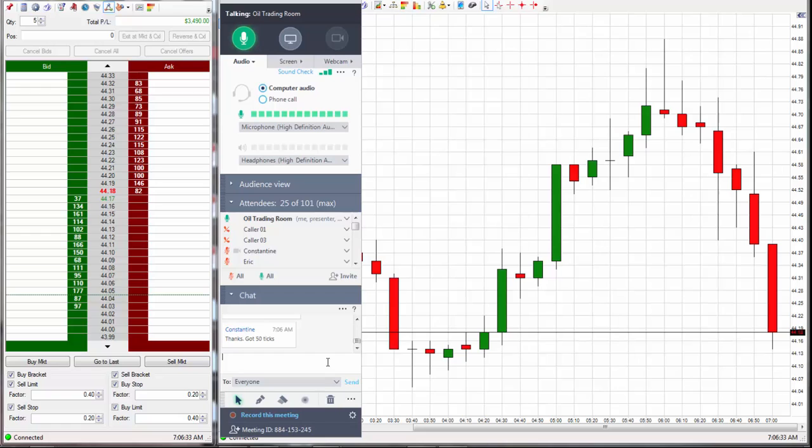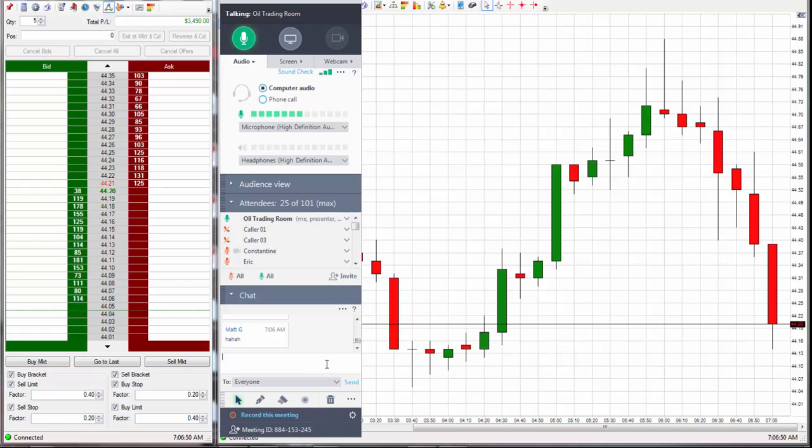Now it's going to go down another 50 ticks and you'll be kicking yourself going, why didn't I hold that thing? But when you start trading more and more contracts, you'll just look at the money you're making and go, that's all I need — take it. And if you can keep hitting that over and over again, you're good.